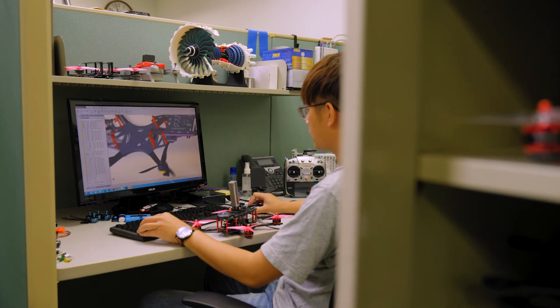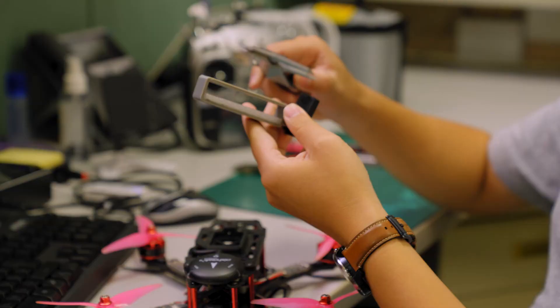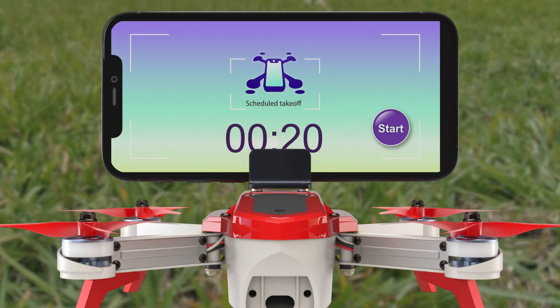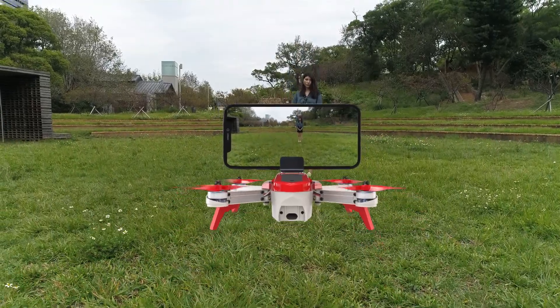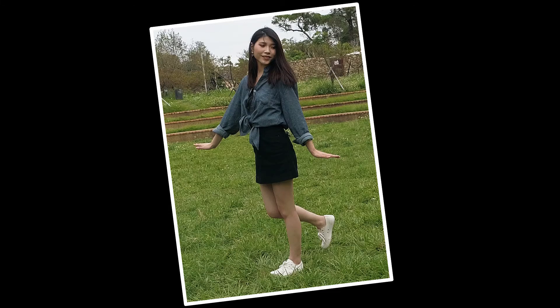eTRI Autonomous Selfie Drone utilizes unique technology to make photography enjoyable. Without the need for manual control of the drone, the AI-based system is responsible for the aerial photography and navigates the drone from takeoff to landing. Simply strike your pose, and you can immediately obtain professional quality photos.